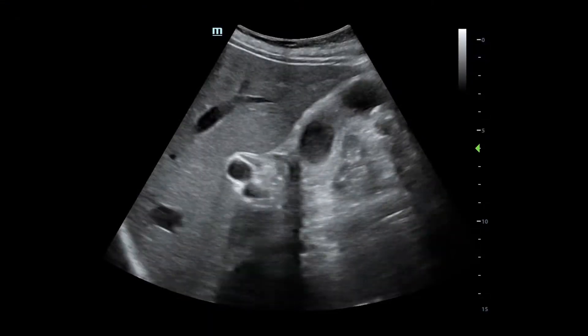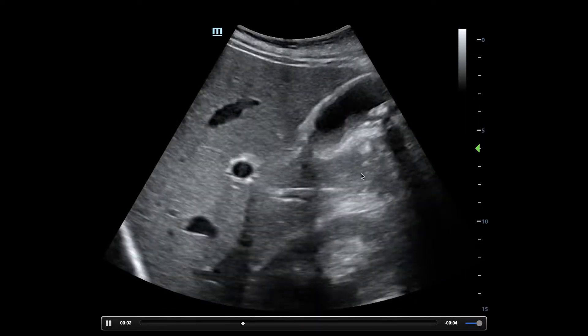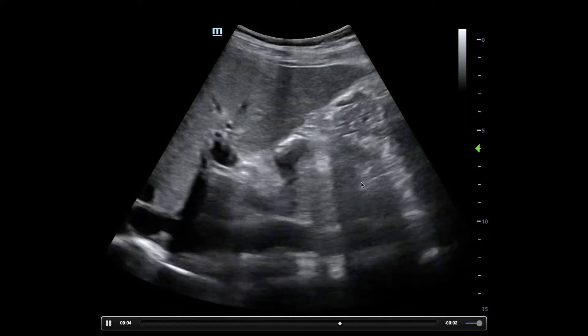This is another kind of disgusting gallbladder — a little better view. What do you make of this gallbladder? Sick or not sick? I think it looks pretty sick.